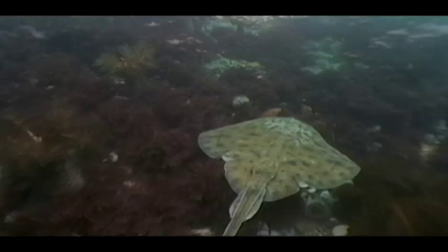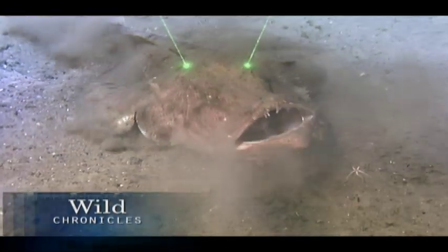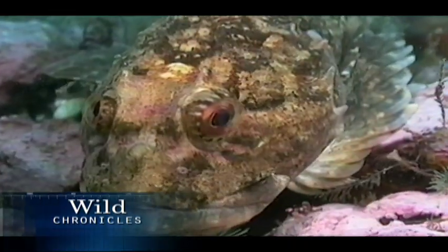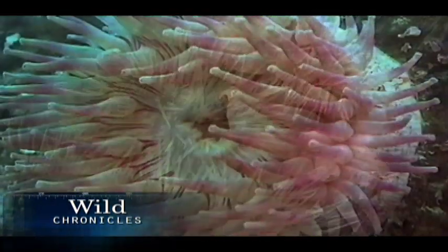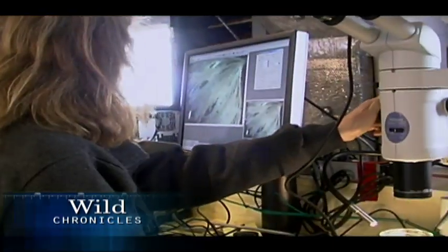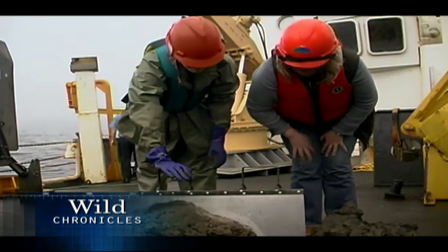Over two-thirds of our planet is covered by ocean, and yet most of its inhabitants are strangers to us. Scientists may have identified only a tiny percentage of the world's marine species, but now researchers and volunteers from around the globe are counting on an unprecedented project to discover more.